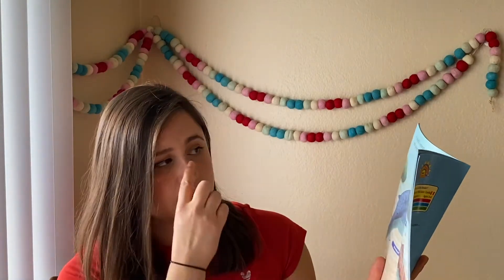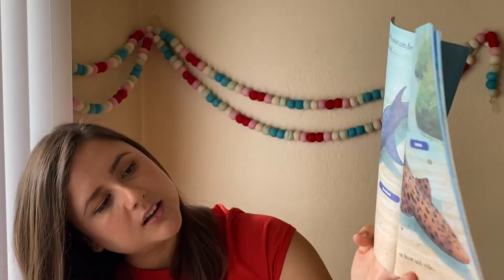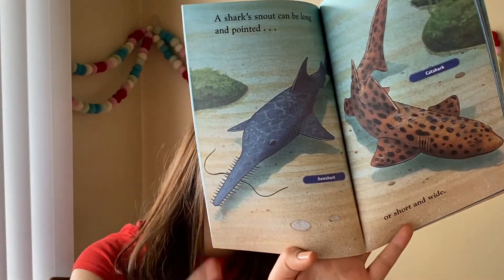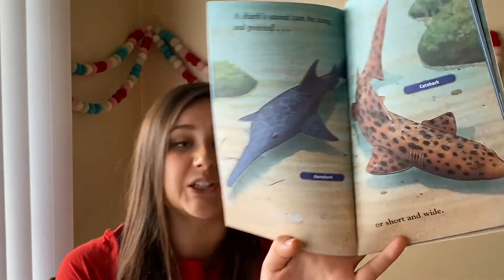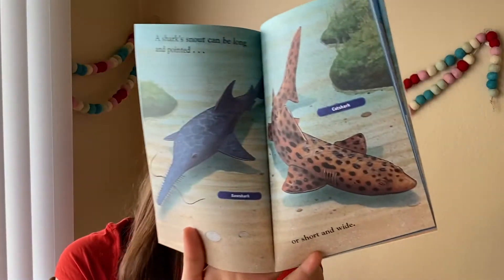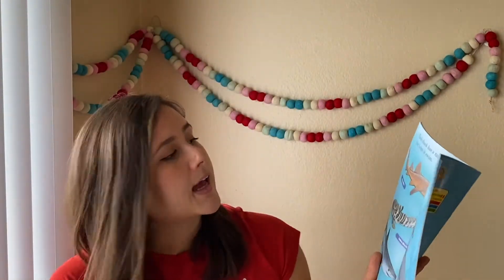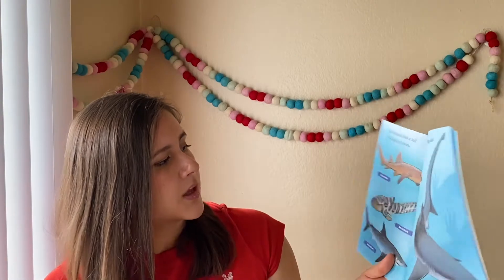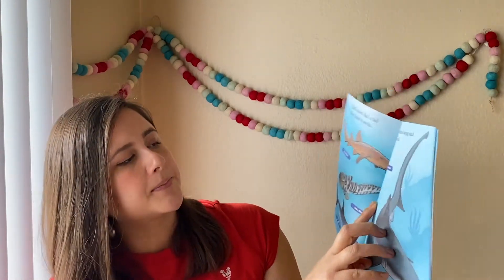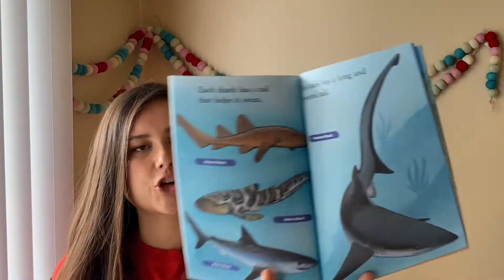A shark's snout can be long and pointed, just like this one — a saw shark. I'm seeing how they named it. Does that look kind of like a saw to you? Me too. Or short and wide, like a cat shark. Each shark has a tail that helps it swim — like a nurse shark, a zebra shark, a mikko shark. This shark has a long and powerful tail: the thresher shark.